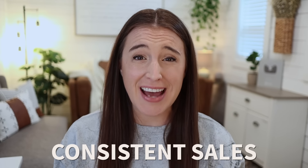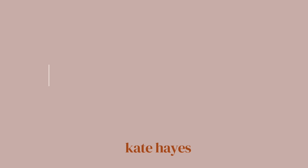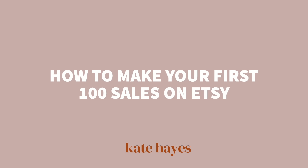After eight years of being on Etsy and growing my shop to multiple six figures, I've learned the strategic steps that are necessary for consistent sales. So that's exactly what I'm sharing with you today. These are the things that I wish someone had told me when I first started. In this video, I'm sharing the top five steps that you need to take to get some momentum going in your shop and reach those first 100 sales on Etsy.